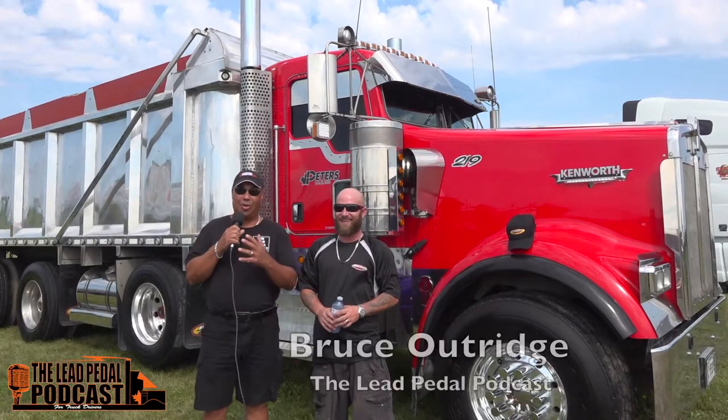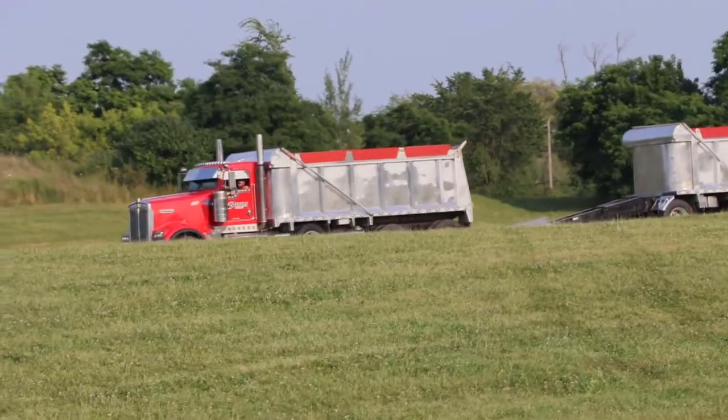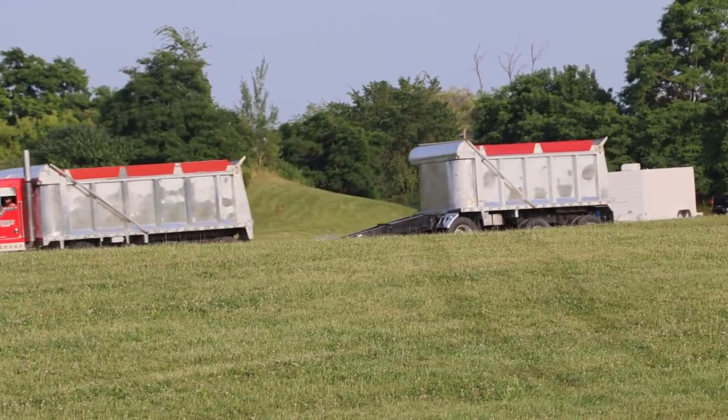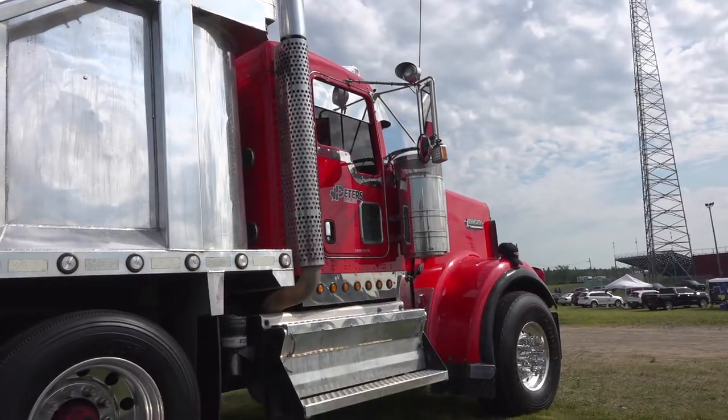I'm here with Vince Sturridge and we're going to look in front of our truck. We're at the Great Canadian Truck Show. How are we doing today, Vince? Excellent. So you drive — explain this truck, what is it you do? Talk about your truck first. It's a 2010 Kenworth W900.